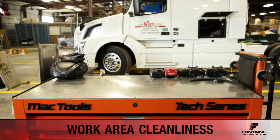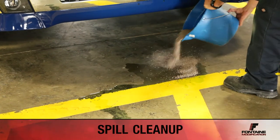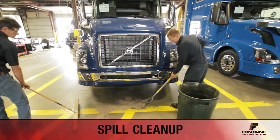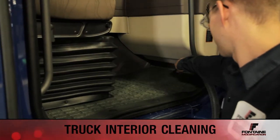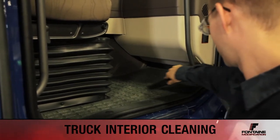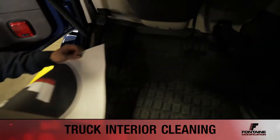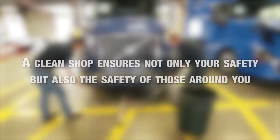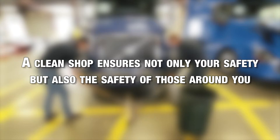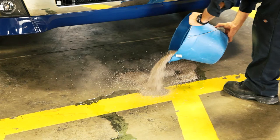The top of your toolbox should be cleared off and properly stored every night. In the occurrence of a liquid spill, use floor dry on the liquid. After allowing time for the hazardous material to absorb, sweep it up and dispose of it properly. To recap, a clean shop ensures not only your safety but also the safety of those around you. Make sure you're always keeping your work area clean and clean up any spills immediately.